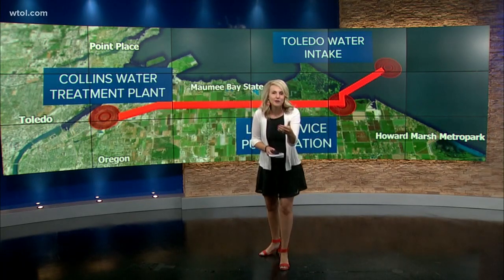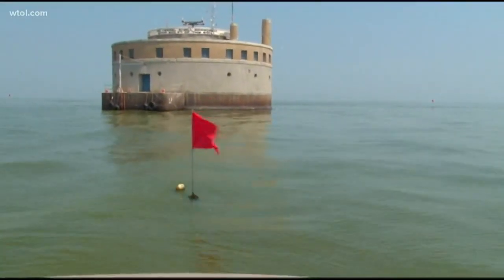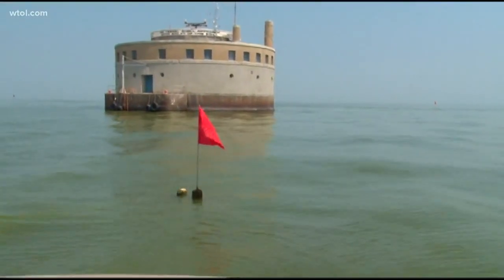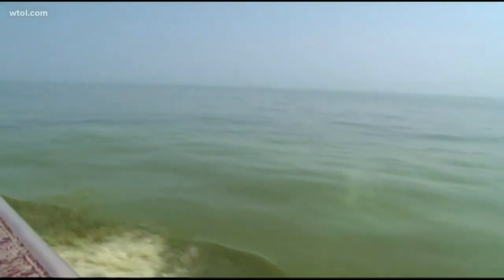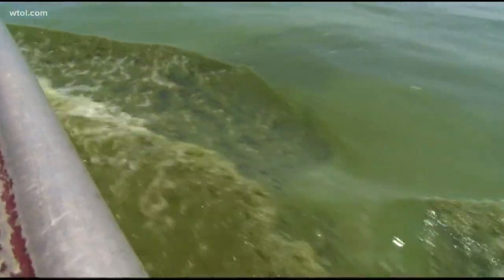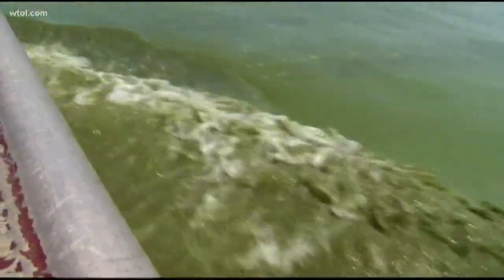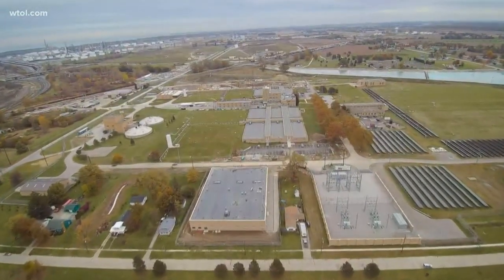So let's break down exactly what that looks like. Now, as soon as water is taken off of Lake Erie, it's first treated with potassium permanganate, which removes some of the hydrogen sulfide and iron. From there, the water moves to its second location where powdered activated carbon is added. Water moves through the pumps all the way to the Collins Park Water Treatment Plant, where the process gets a bit more intense.